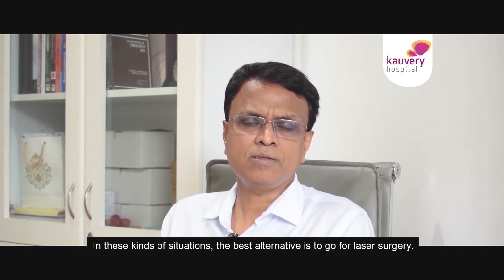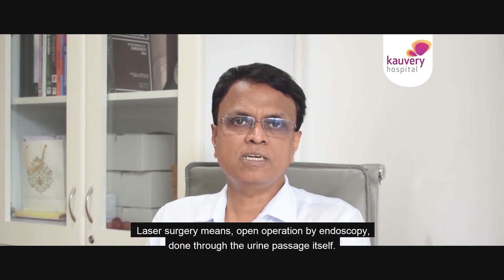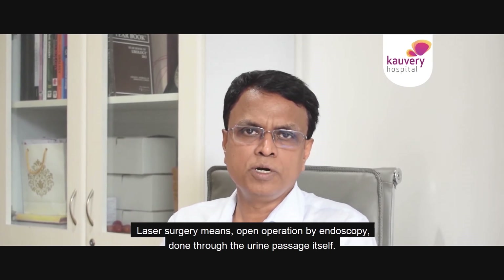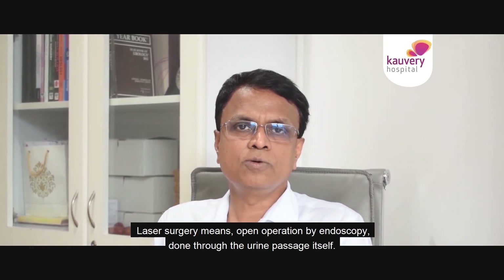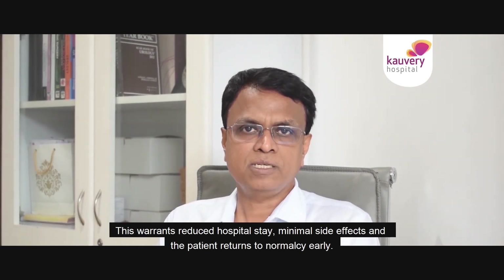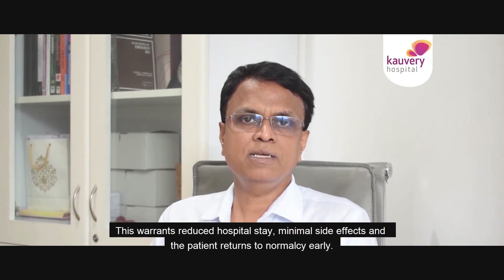In such situations, the best alternative is laser surgery. Laser surgery is now performed endoscopically — entering through the urine passage — making it equivalent to open surgery in outcome. Benefits include less time in the hospital, no major side effects, and the patient returns to normalcy early.